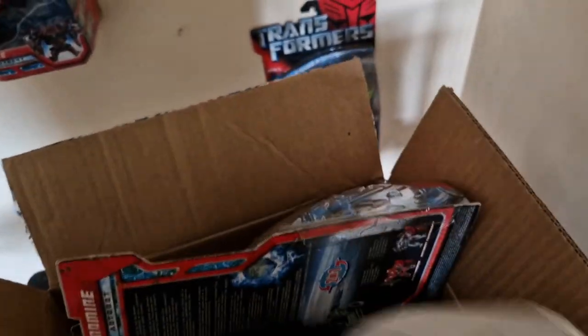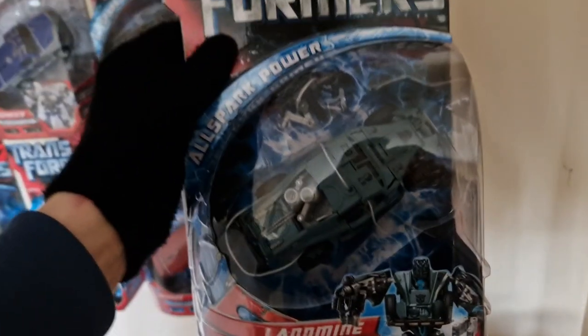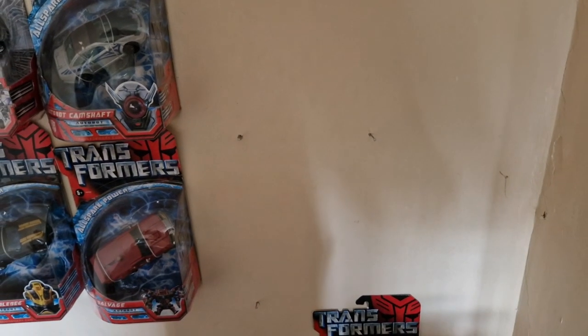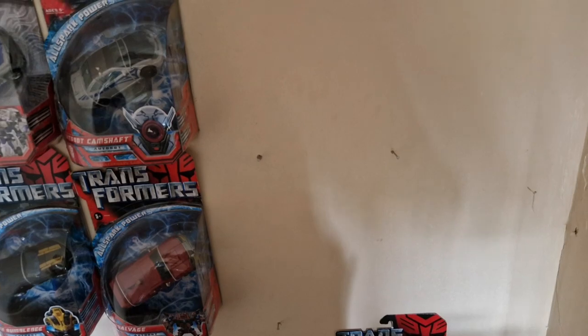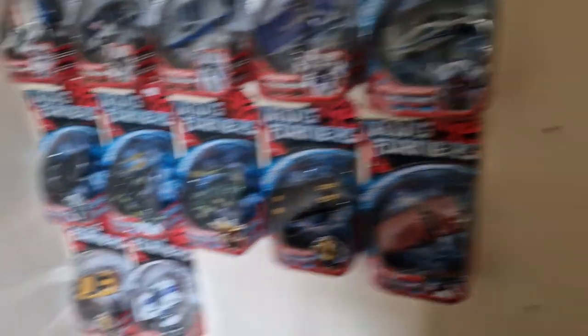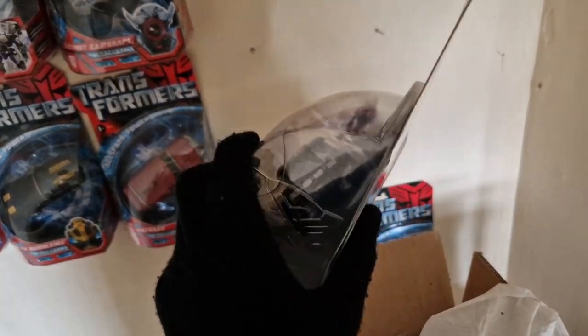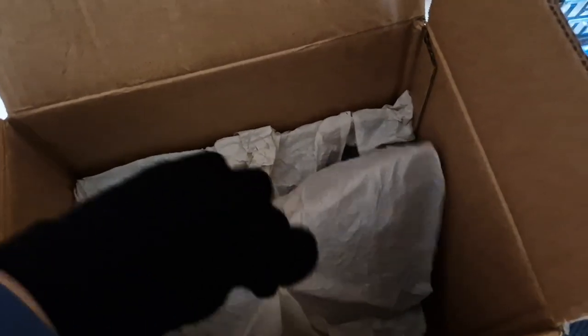For our next deluxe, as we unwrap him, we have got Landmine, which means he will hang here on the wall — I'll show you guys later. We are now three deluxes away from completing the standard wave of deluxes for the 2007 movie, ending with Bumblebee. The rest are Walmart and Toys R Us exclusives, two of which are in this box. Here is the back of the box for people who want to see — fantastic.